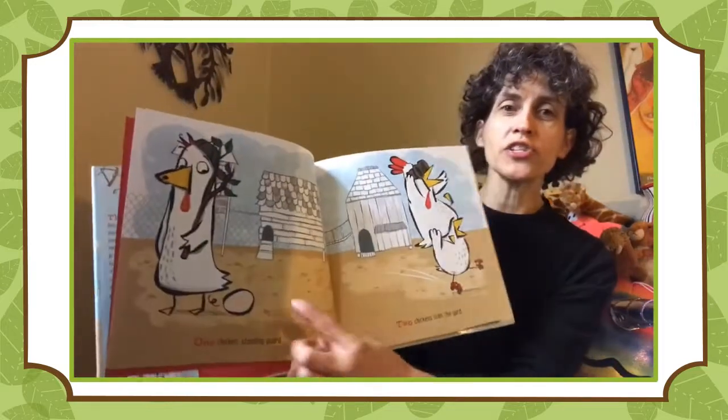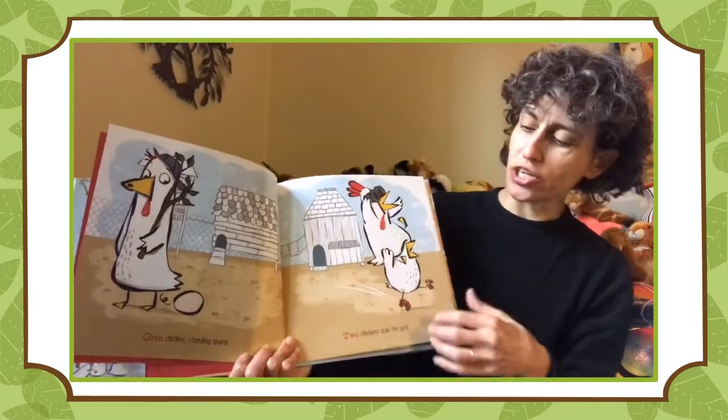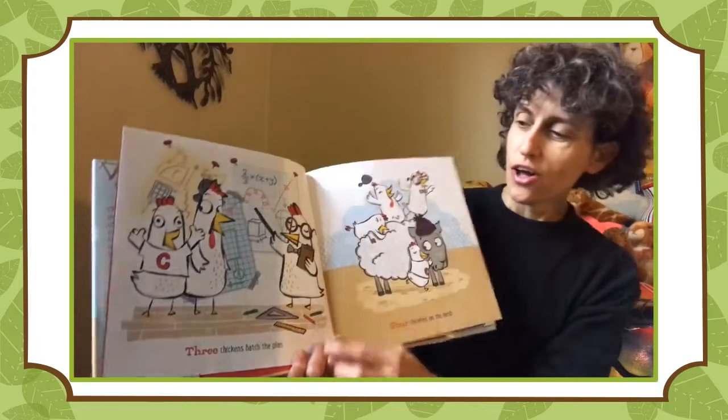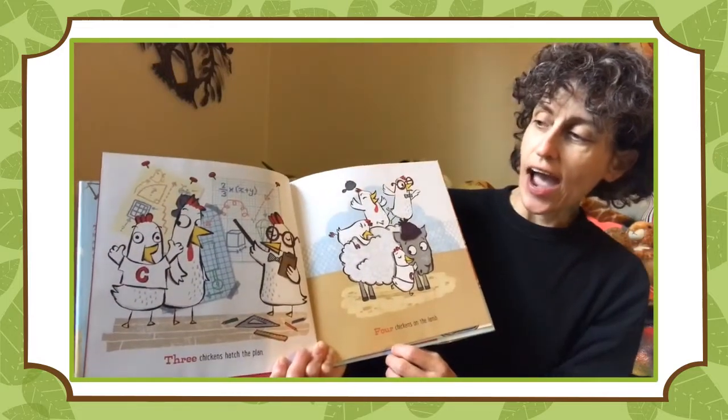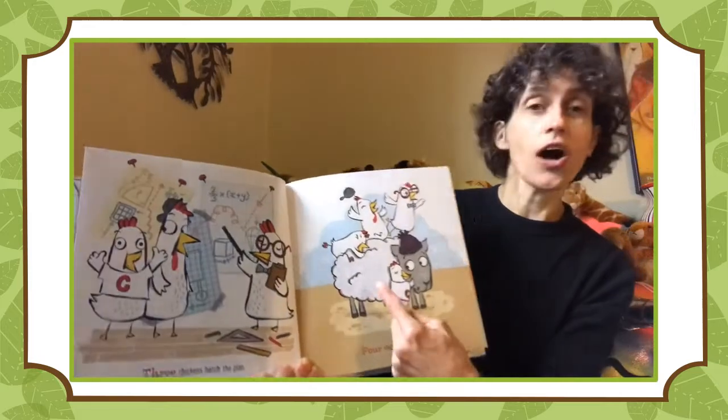One chicken standing guard. Two chickens scan the yard. Three chickens hatch a plan. Four chickens on the lamb.